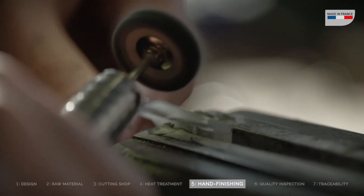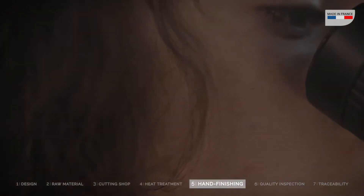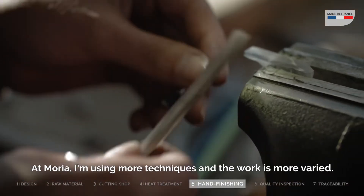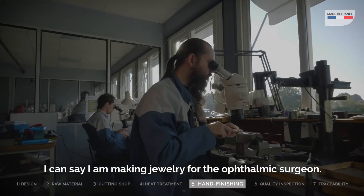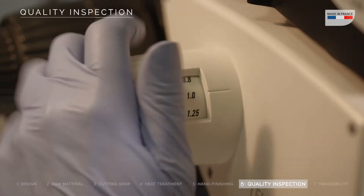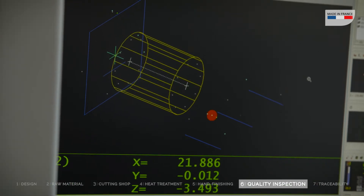Charlene just joined the team. She comes from a jewelry school. All our instruments are systematically checked manually and assisted with robots, following strict norms.